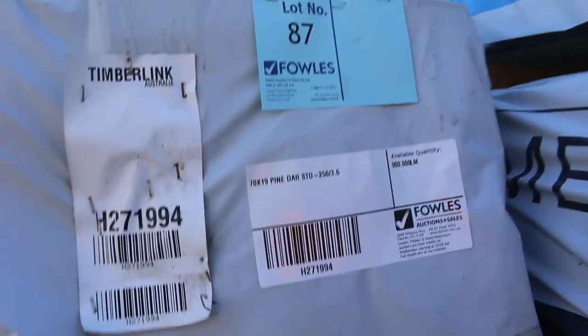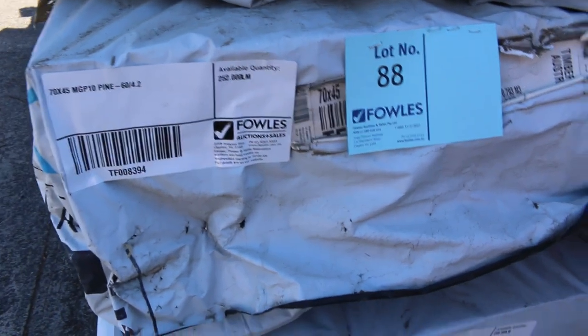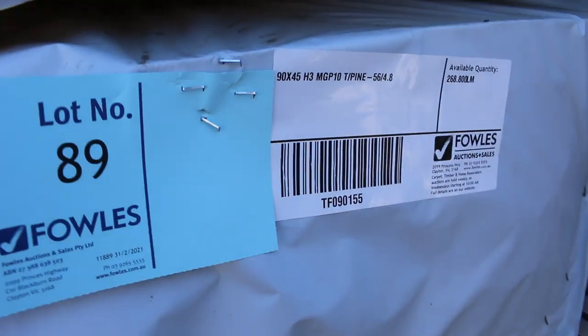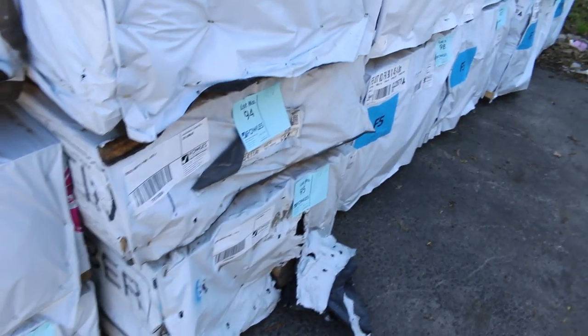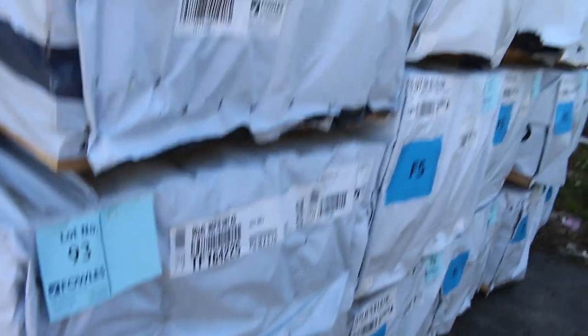Also part of that load is the stuff in the front of the row — standard grade pine, some 70 by 45 M10, 90 by 45 in 4.8s M10, 90 by 35 M10 5.4s, 70 by 45 merch 6.0s, 90 by 45 M10 5.7s — a great mix of product out of the mount.